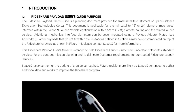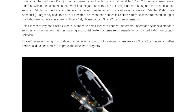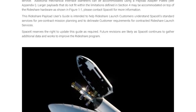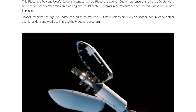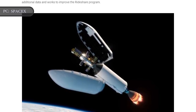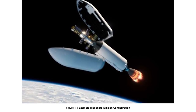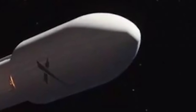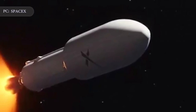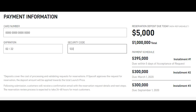SpaceX has also published an accompanying Rideshare User's Guide that goes into much more detail about the program, including technical requirements, environmental testing, legal considerations, and much more. It is the first program of its kind that allows essentially anyone with the right technology and enough money to launch something into space. Of course, you would forfeit that deposit if you don't have the regulatory knowledge or the minimum $995,000 required to pay the balance for even the smallest payload without any additional frills.